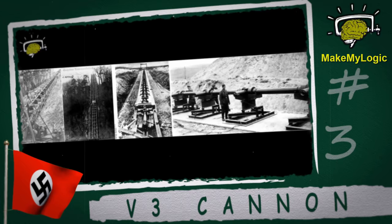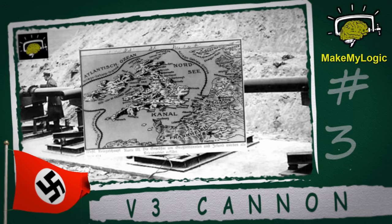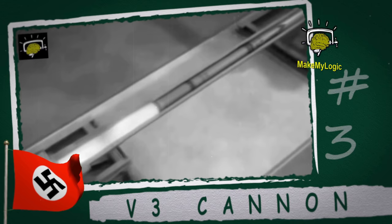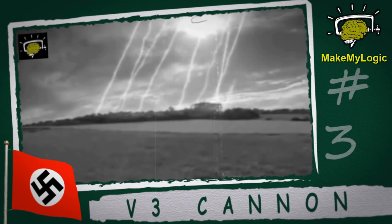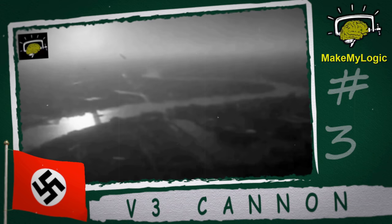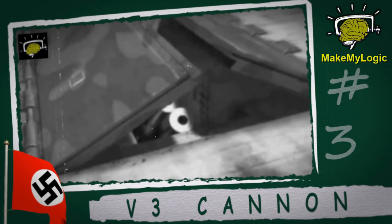The V3 cannon. This was another so-called Nazi vengeance weapon. It was a massive super gun built directly into a hill, capable of firing artillery shells across the English Channel from France to London. The V3 operated according to a multi-charge principle, in which secondary propellant charges were fired to progressively accelerate the projectile as it moved along the barrel. The V3 achieved a range of up to 88 kilometers, and in tests in July of 1944, shells reached a distance of 93 kilometers.